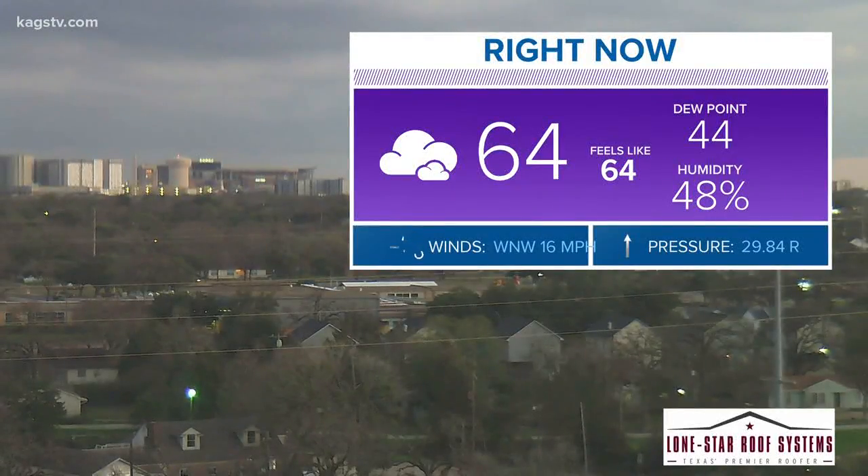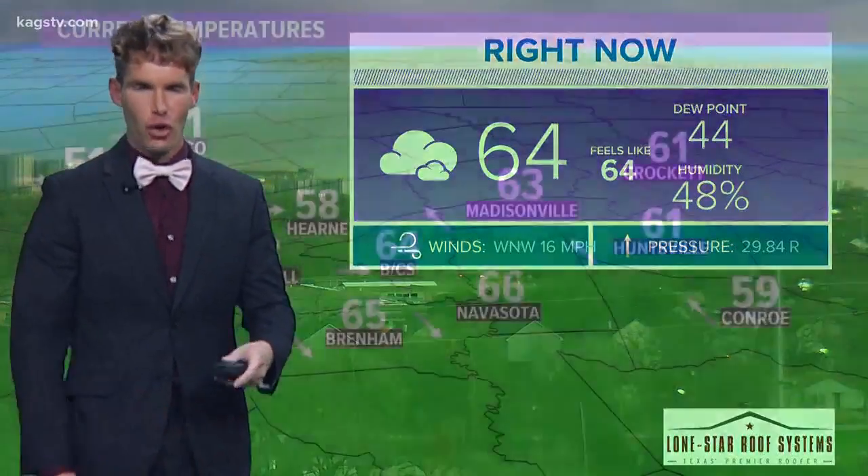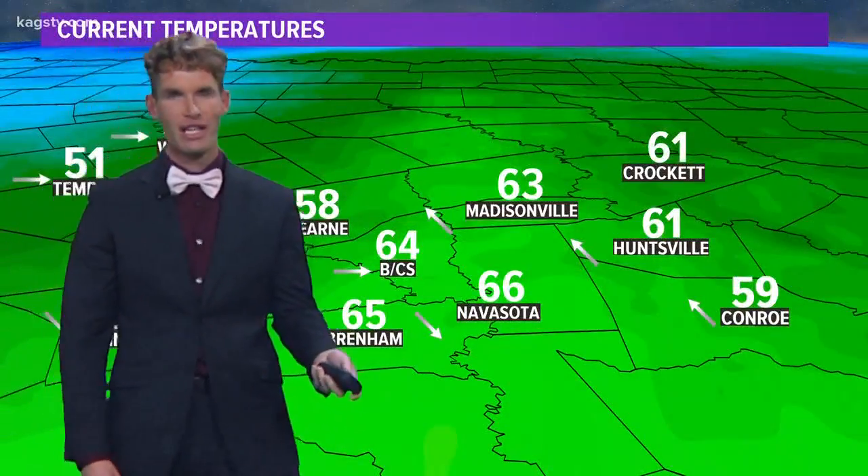Good Tuesday evening. 64 degrees out there. Taking a live look outside at Bryan — you can see the A&M campus there in the background. A cold front has worked its way into Bryan College Station, and temperatures are going to continue to fall as we head through the evening hours.